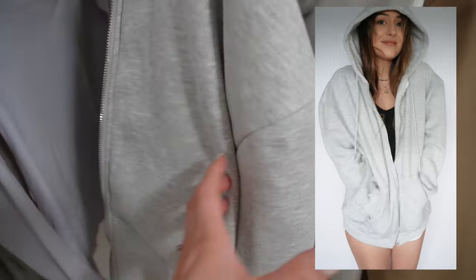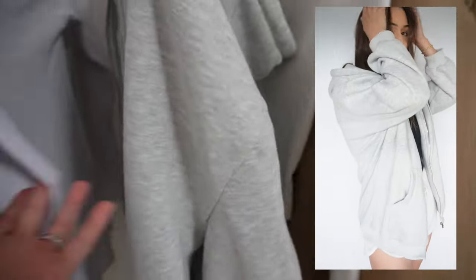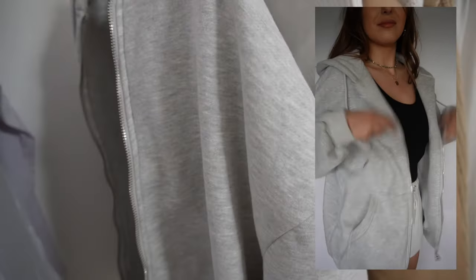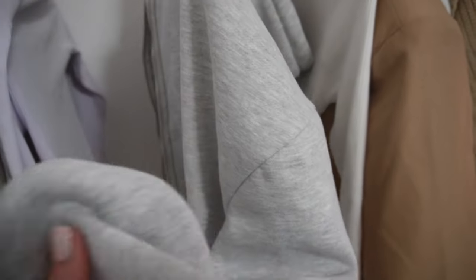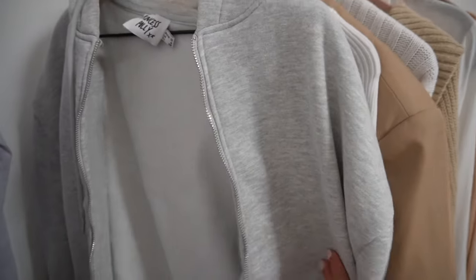It's just a regular zip-up hoodie but it's so much nicer than other ones I've had in the past — like the men's ones a lot of girls buy because they look really cute with biker shorts. This one is so thick and comfortable and the fit is amazing. I actually wore this a lot on our honeymoon last week.